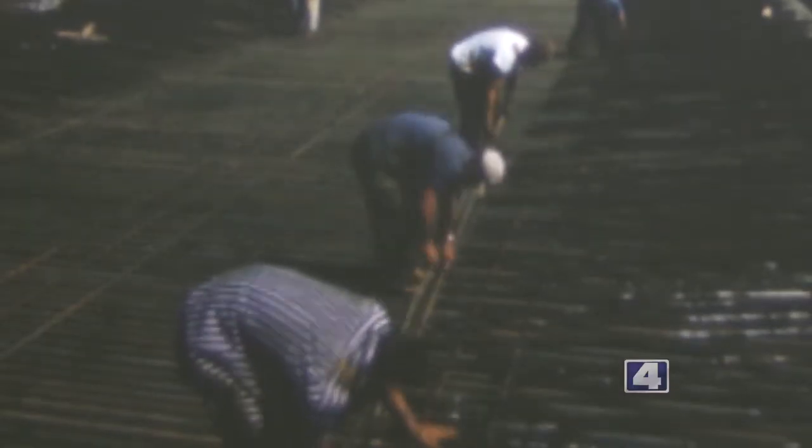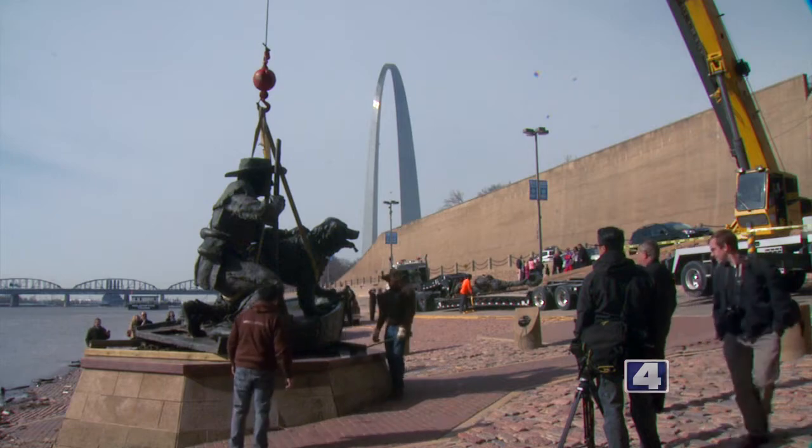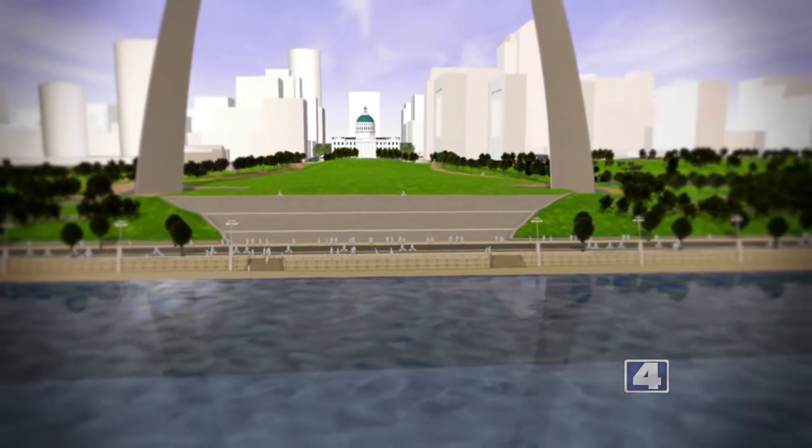I'm Virginia Kerr. In the next 30 minutes, we'll take a look back at the construction of the arch, give you an update on the renovation project, and show you what the arch will soon look like.